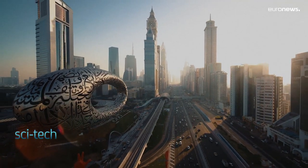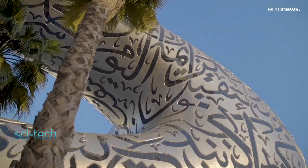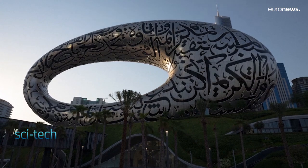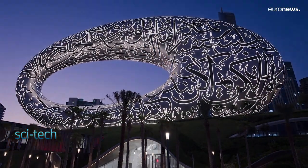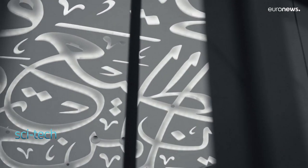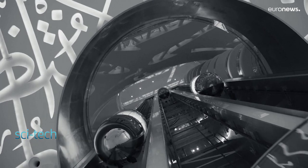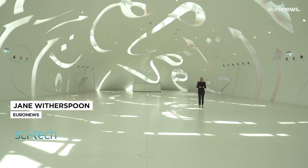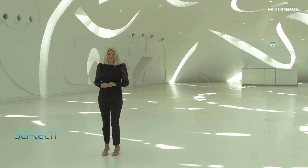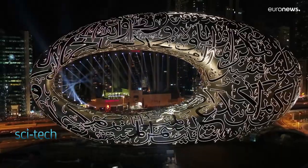A seven-story pillarless landmark standing at 77 meters tall and featuring a stainless steel facade illuminated by 14,000 meters of Arabic calligraphy — this is Dubai's Museum of the Future. It's been described as the most beautiful building in the world, but its biggest challenge was to match what's inside with its world-class creatively designed architecture. This 30,000 square meter architectural masterpiece is an intellectual and scientific hub, bringing together the very best minds in science, technology and innovation, whilst coming up with solutions for humankind's future.